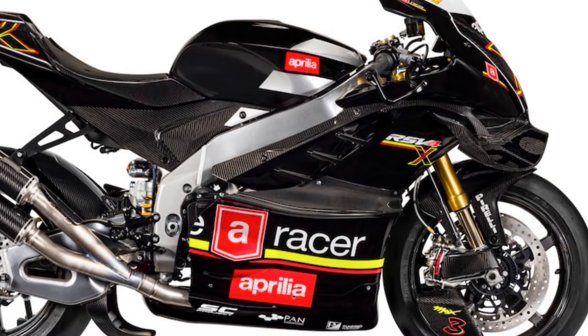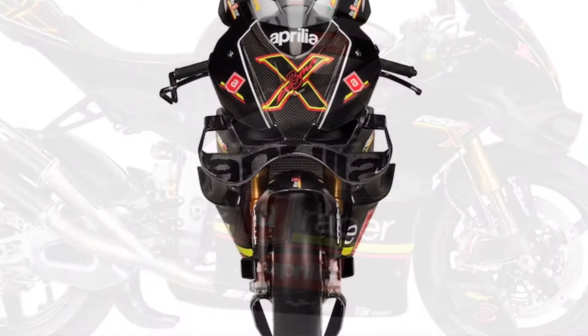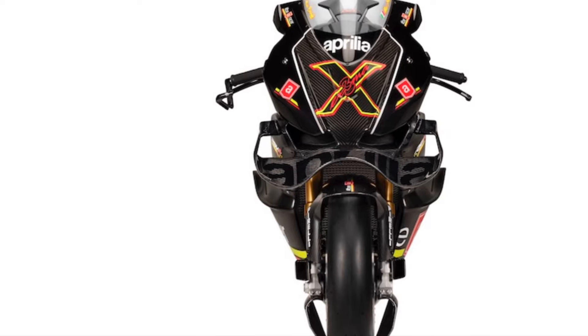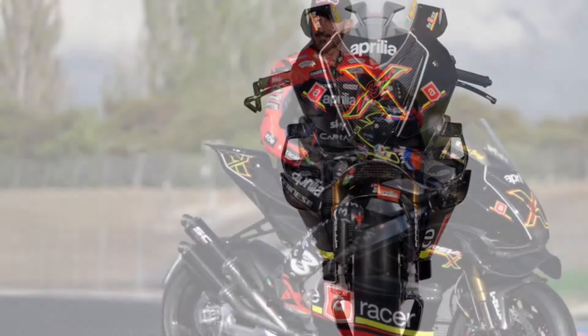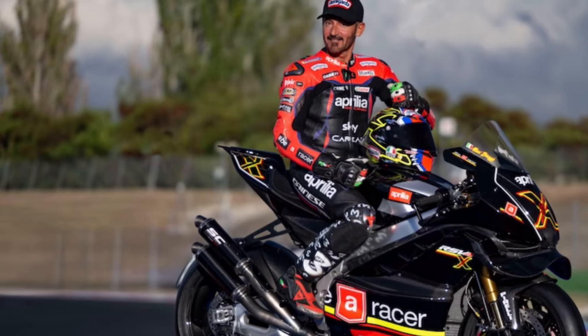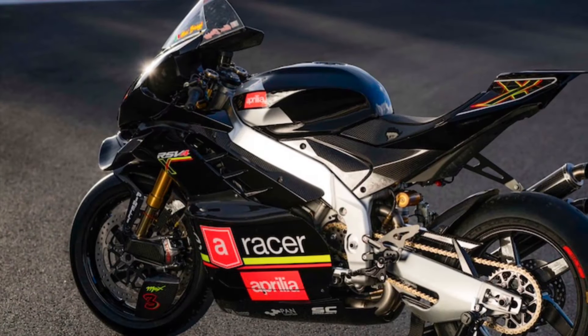With a 65-degree 1099cc V4 engine putting out 230 horsepower, the front wing design is 550 millimeters wide and generates five times more downforce than the previous Extrema.